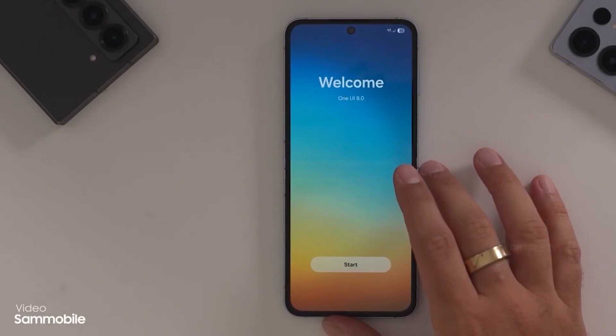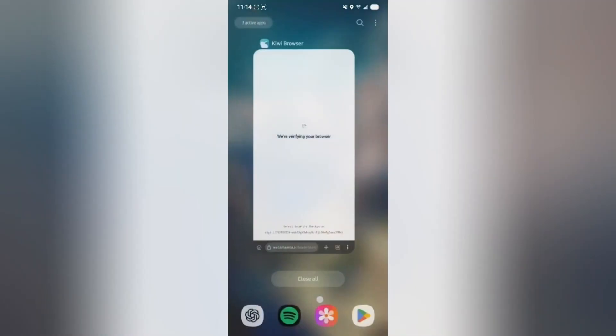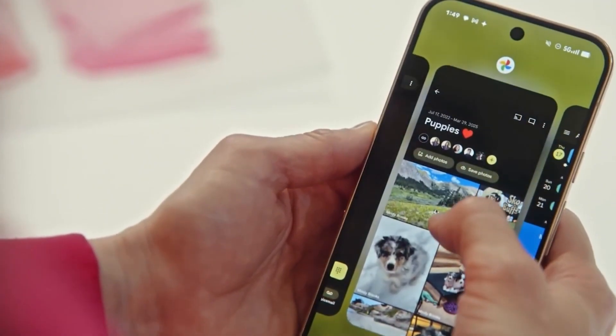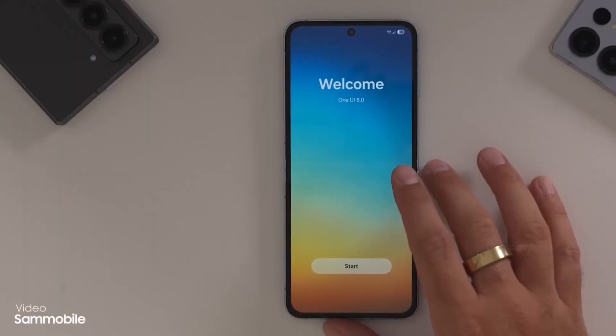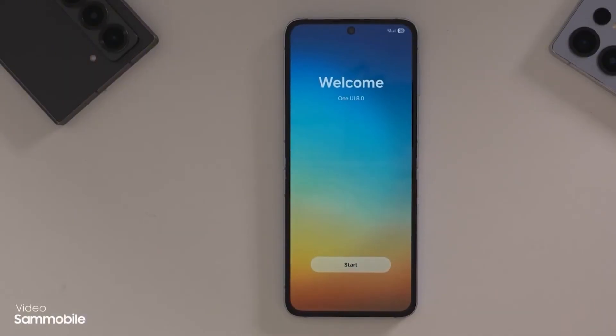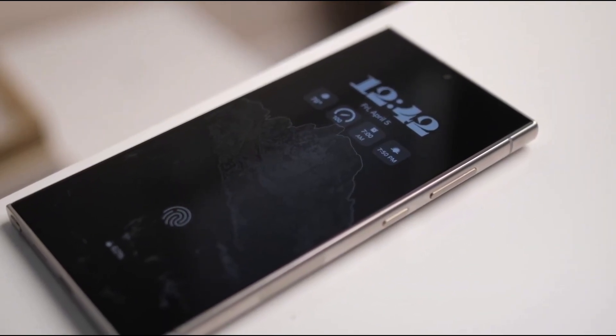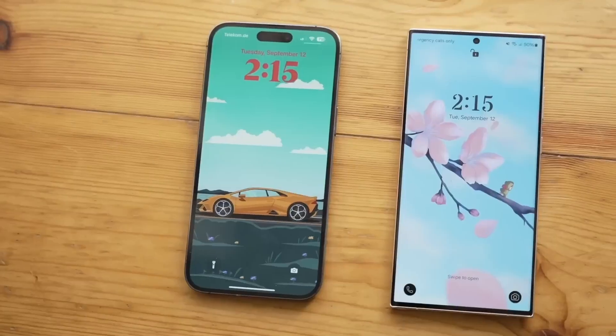But forget what you think you know about Android. This version of One UI is smarter, faster, cleaner, and more personal than ever. It's like your phone finally gets you. Samsung is loading it with advanced AI tools that don't just suggest things — they predict them. Your daily routines, streamlined. Your privacy, locked tighter than ever. Your entire phone experience, transformed.